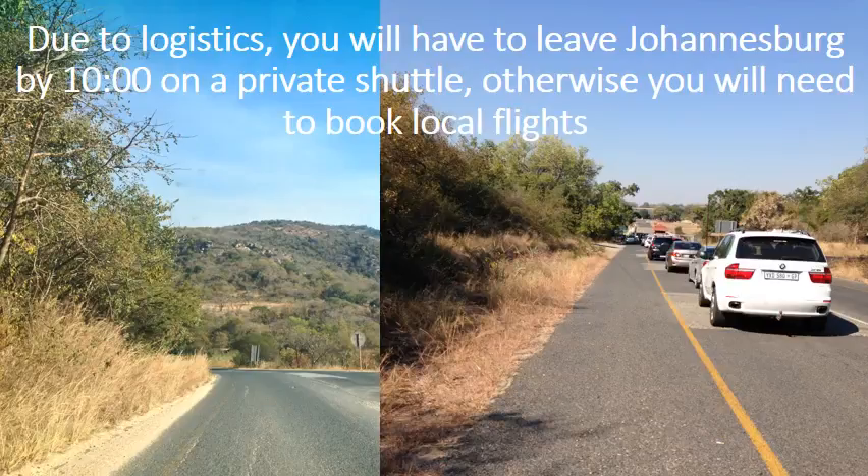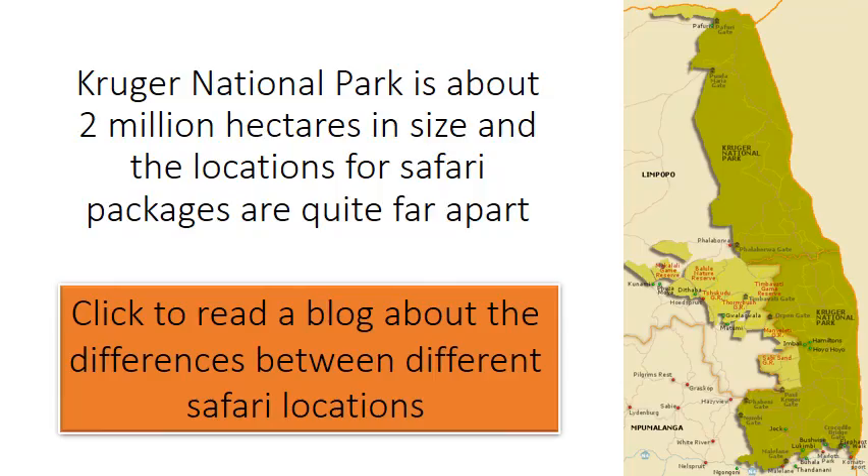Due to logistics, you will have to leave Johannesburg by 10am on a private shuttle, otherwise you will need to book local flights. Kruger National Park is about 2 million hectares in size and the locations for safari packages are quite far apart. Click to read a blog about the differences between different safari locations.